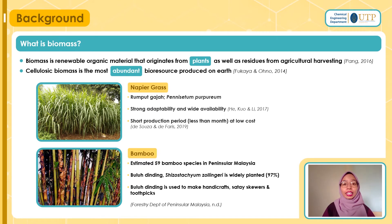Now let's go into the specifics, starting with biomass. Biomass is renewable organic material that originates from plants as well as residues from agricultural harvesting. Cellulosic biomass is the most abundant bio-resource produced on earth. Napier grass, locally called rumput gajah, with the scientific name Pennisetum purpureum, has very strong adaptability and wide availability especially in Malaysia. It has a very short production time and very low cost.